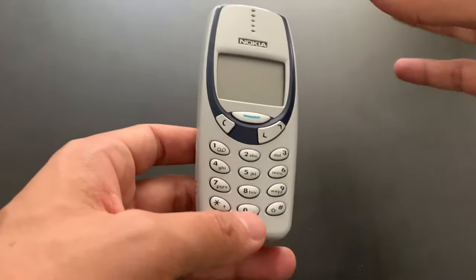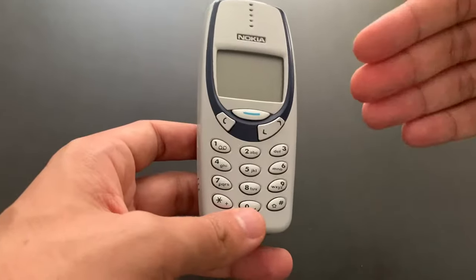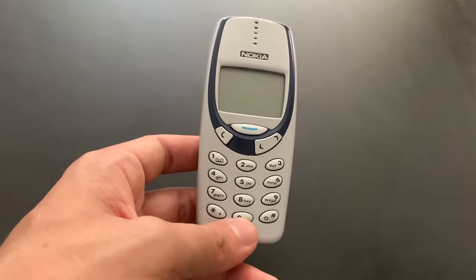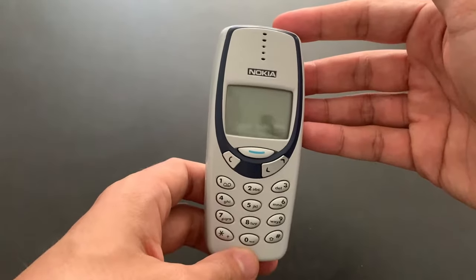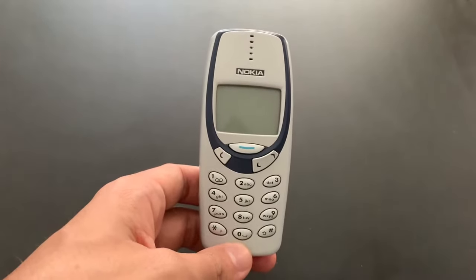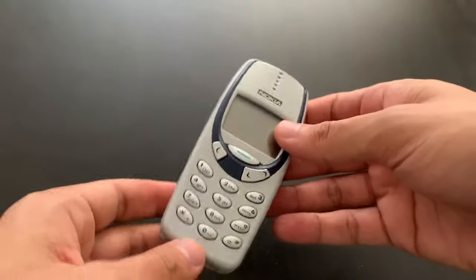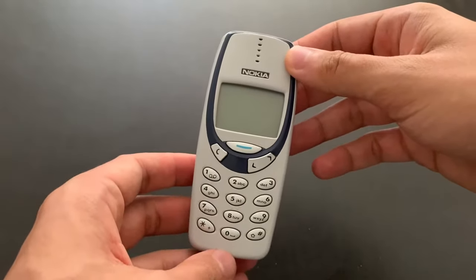A lot of people back then criticized the Nokia 3310 for not supporting WAP services, which was kind of common even in the low-end entry-level phones like this one. So this is pretty much the reason why this came out. It turns out that nobody really cared that much, because most of us were teenagers who didn't really have enough money for WAP services anyway. Whatever — it's still a nice device, I'd say.